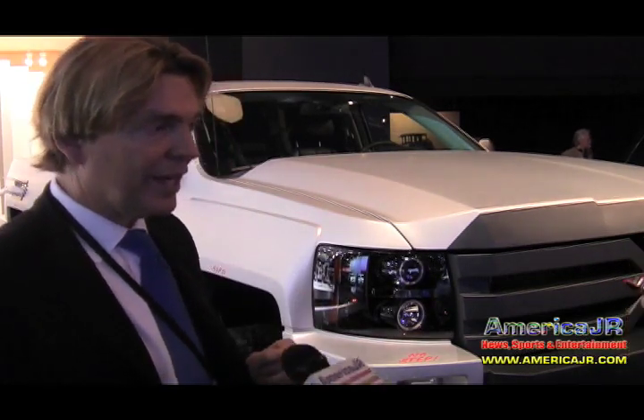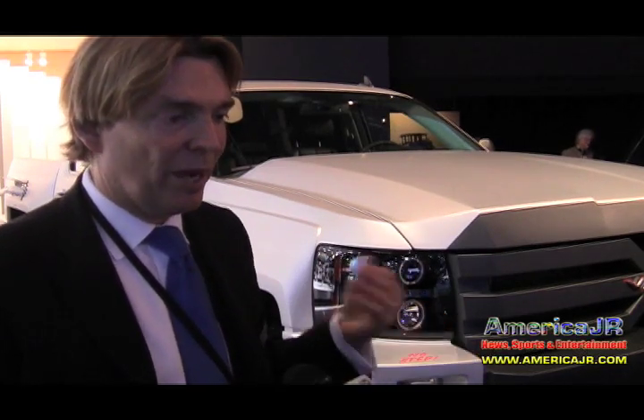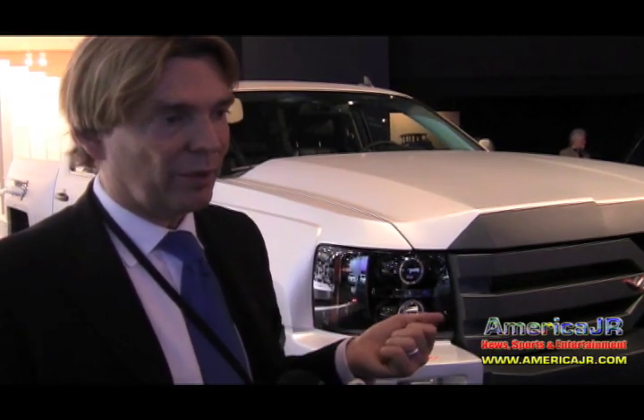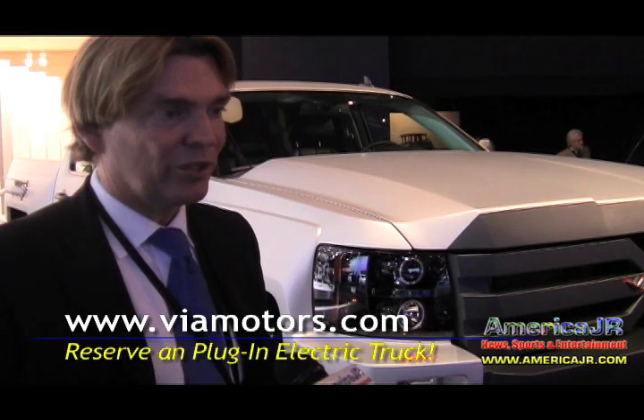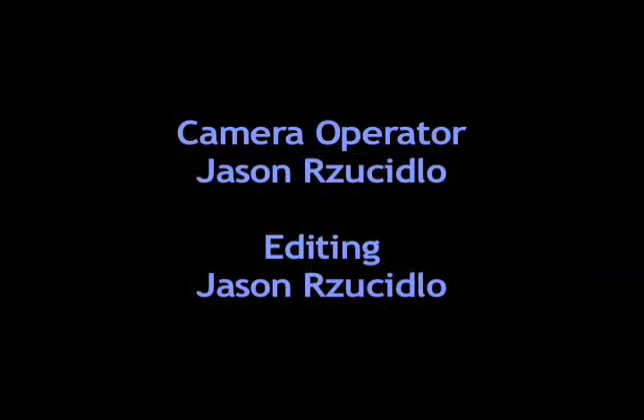Right now, unfortunately, all commercial sales have been saturated by fleets. But we are taking reservations for consumer orders that we would deliver next year. If you're interested, go to our website at www.viamotors.com — that's V-I-A-Motors.com. Thanks so much for joining us today.